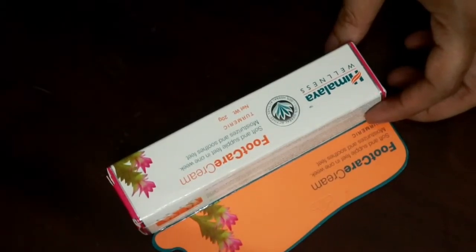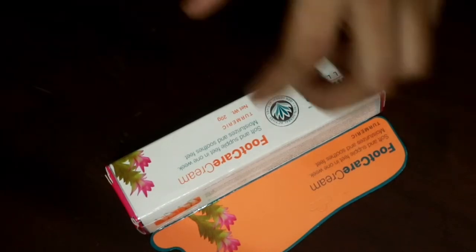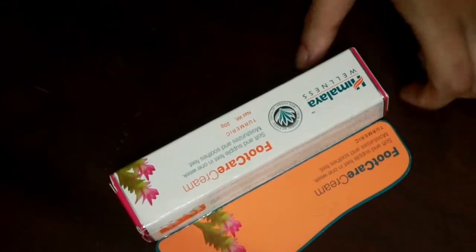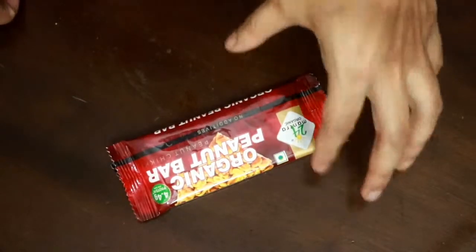I got a foot care cream from Himalaya Herbals Wellness. It's getting cold and the skin around my feet is getting a little dry. I also got a kilo of chicken leg — I was actually looking for chicken breast but they didn't have it today, probably all sold out since it's around 7 p.m.